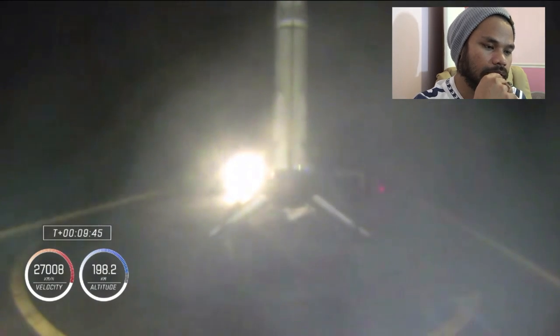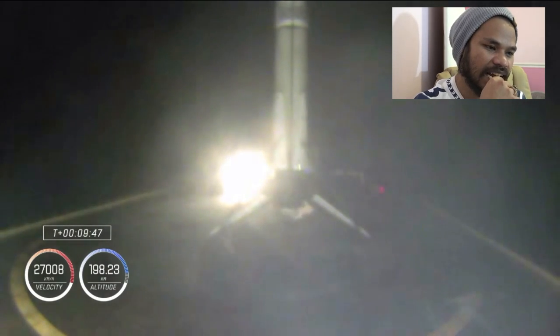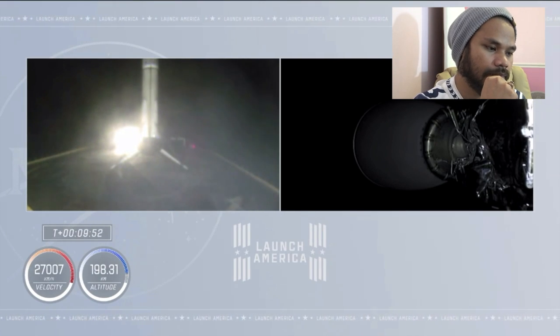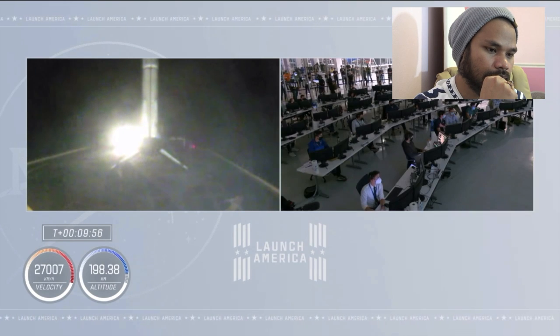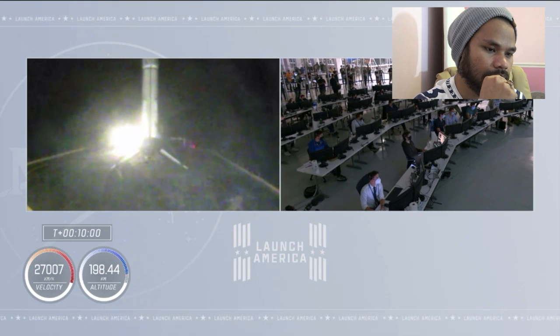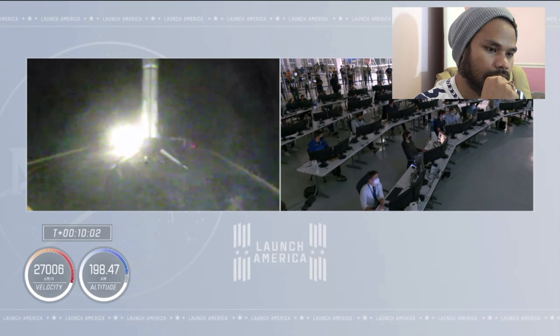Stage 1 has touched down on the drone ship in the Atlantic Ocean. But now the more important news — second stage is in orbit, right where we want, right on time. We're getting ready for our next major activity, which will be Dragon spacecraft separation.